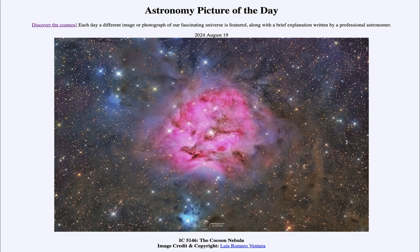So that was our picture of the day for August 19th of 2024, titled IC5146, the Cocoon Nebula. We'll be back again tomorrow for the next picture, so until then, have a great day everyone.